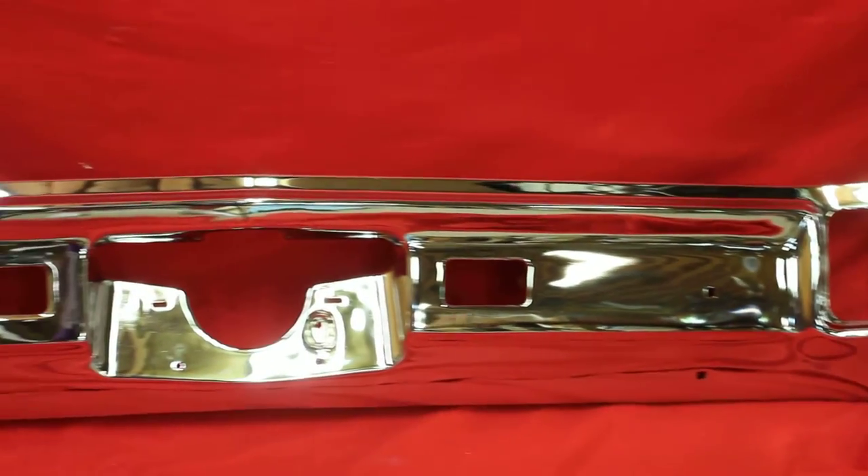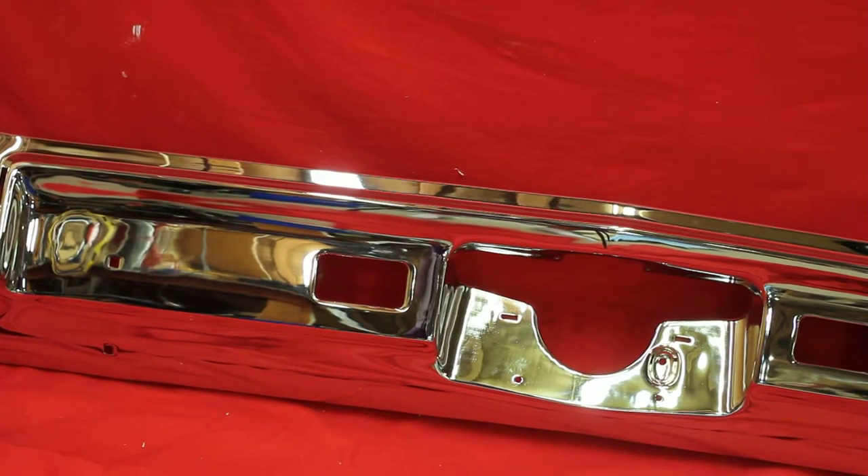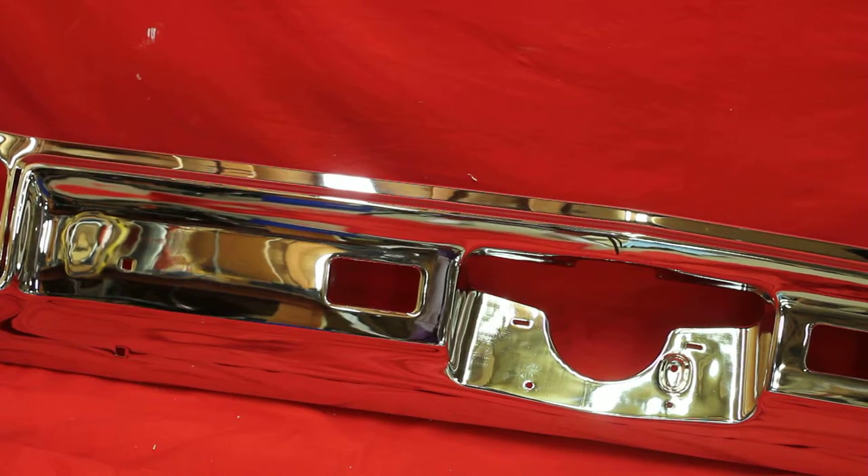You're looking for a real nice used rechrome 67442 rear bumper. You can ship us your bumpers, any bumpers you have. It's $300 round trip to bring both bumpers here to my company, and then $150 to ship them back. We can do both bumpers and get them knocked out for you if you need it done.